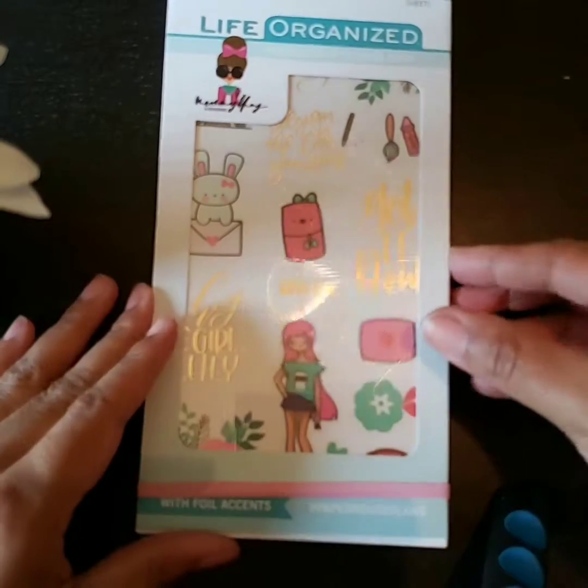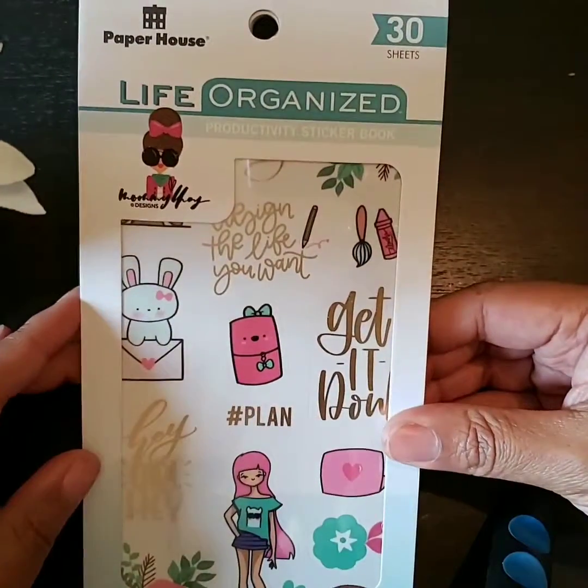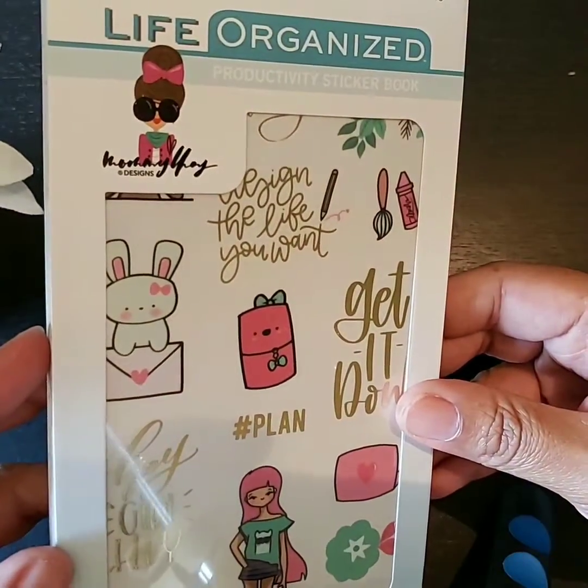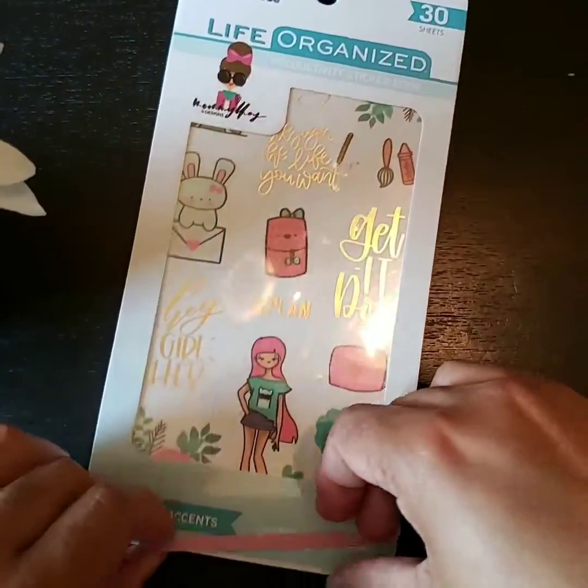So let's go ahead and get into this cuteness. Again, this is a Paper House Life Organized sticker book — this was a collab with Mommy Lay. There are 30 sheets in this sticker book.